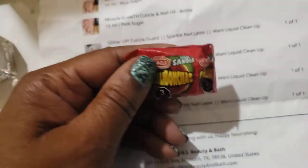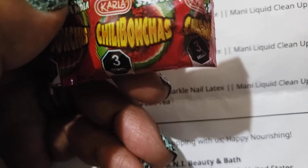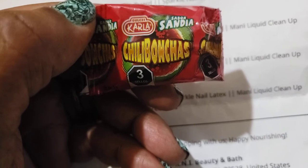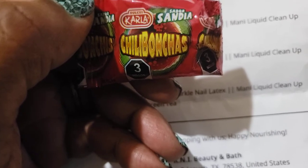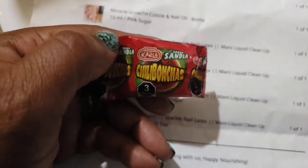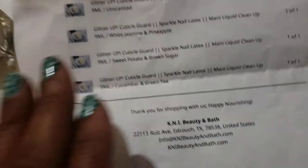They gave these little candies with the order and I don't understand these candies. It said Chili Banacas - I thought it would be like a jawbreaker or those hot cinnamon candies, but I ate one anyway. It was like watermelon because I saw the watermelon on the packaging, and it was like a sour watermelon, and then there was like hot sauce inside of it. That was the strangest thing - it wasn't awful, but it would definitely be a conversation piece to give someone who likes strange candies.